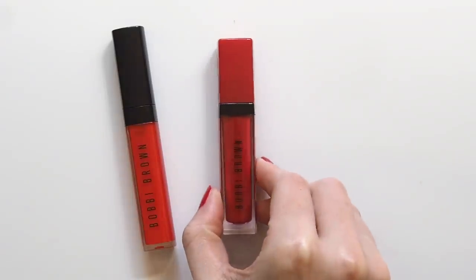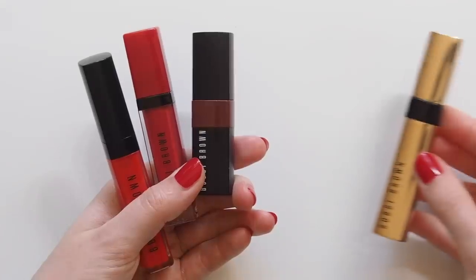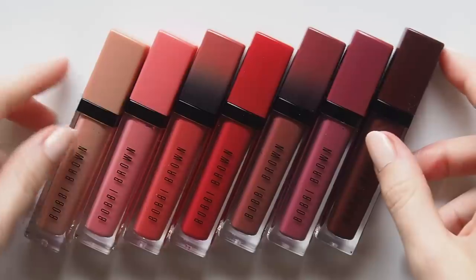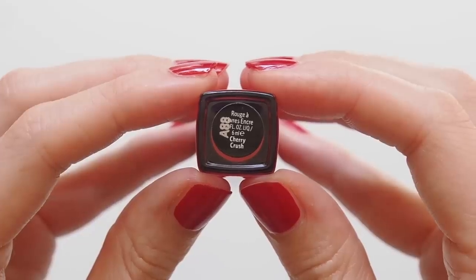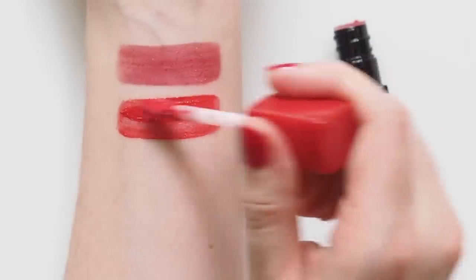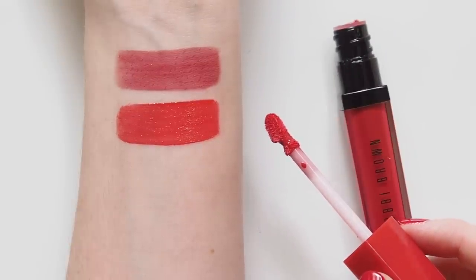Now let's take a quick look at the rest of the Bobbi Brown Crushed family to see where this new formula fits in. You can find a more detailed comparison of the Crushed Lip Colour and Crushed Liquid Lip in a previous video, but I also wanted to bring in their Luxe Shine Intense formula this time. The Crushed Liquid Lip isn't really what you'd think from the name — liquid lipsticks are often matte and drying, but this is essentially a gloss that's really balmy and really pigmented. You can see just from the first stroke that this vibrant red Cherry Crush is much more pigmented than the Rock and Red gloss. I also find the consistency of this slightly thicker than the Crushed glosses — both balmy and comfortable, but with slightly less slip when you rub your lips together.